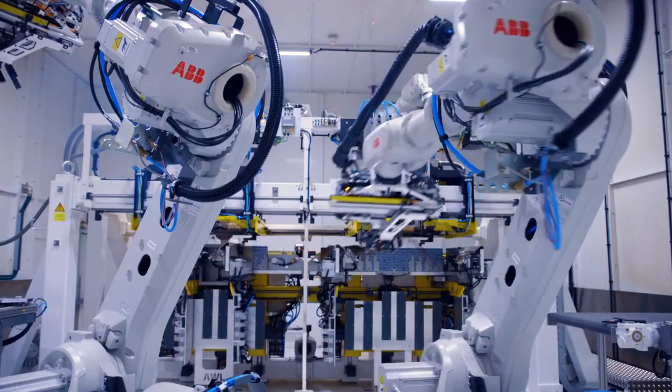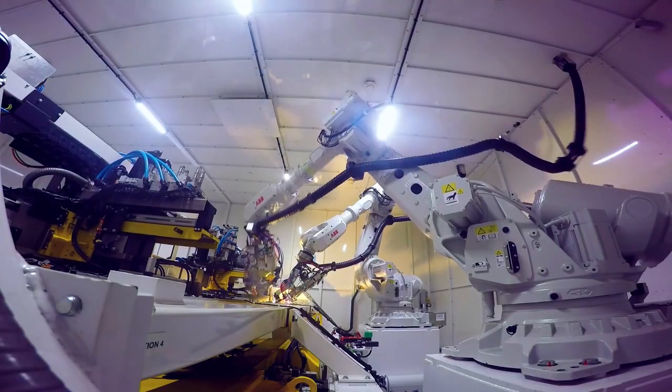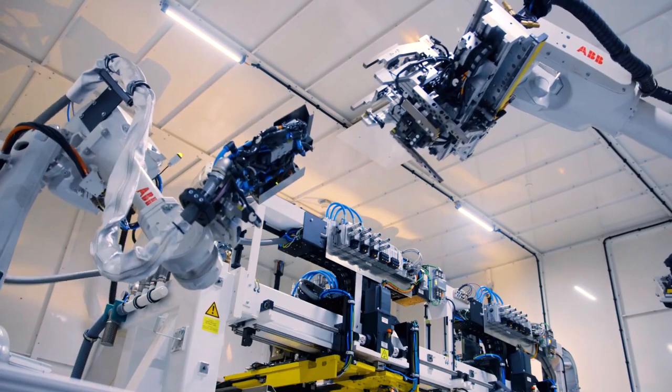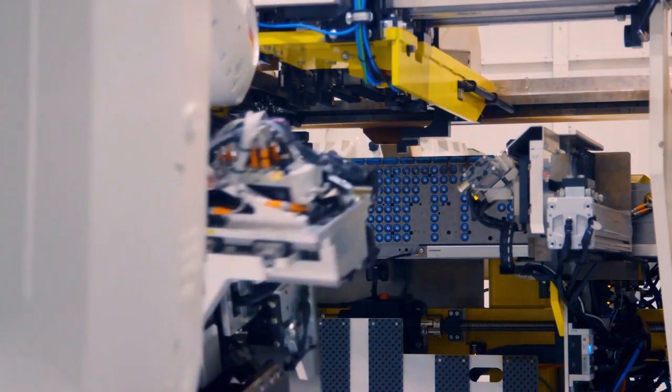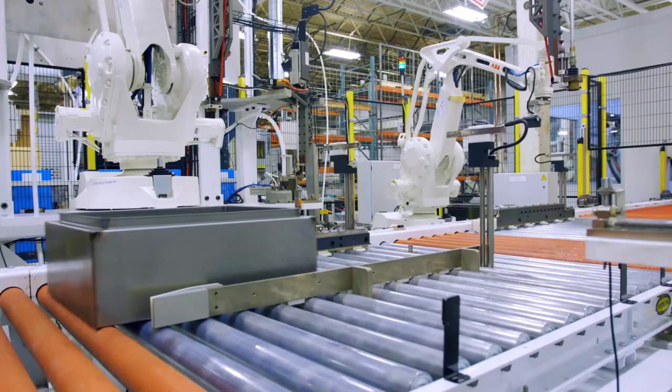The next part of the process is welding. Laser welding is the game-changing technology that we have in this entire process. All the other processes align in order for us to make sure we can laser weld. Laser welding gives the customer a very consistent finish on every enclosure.